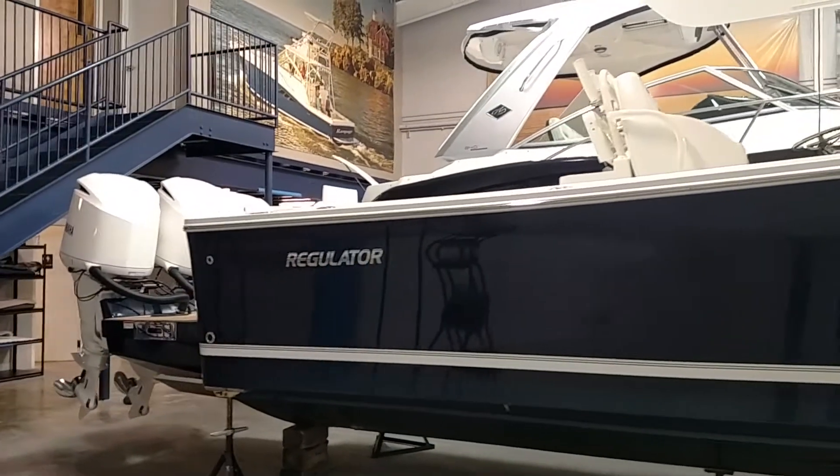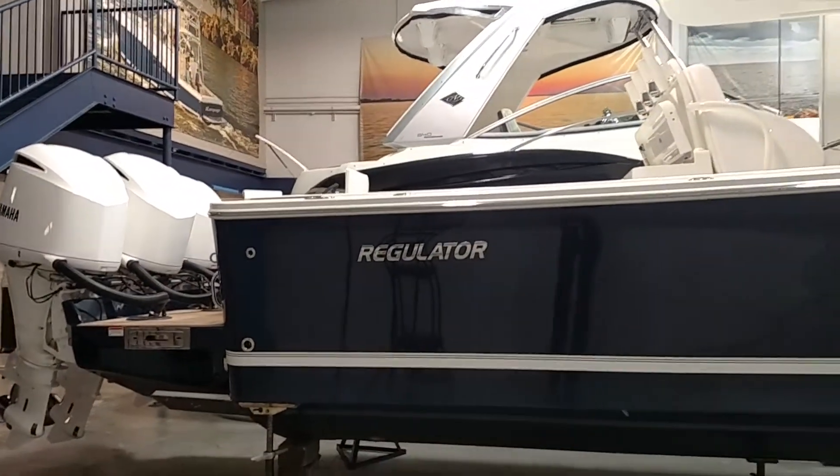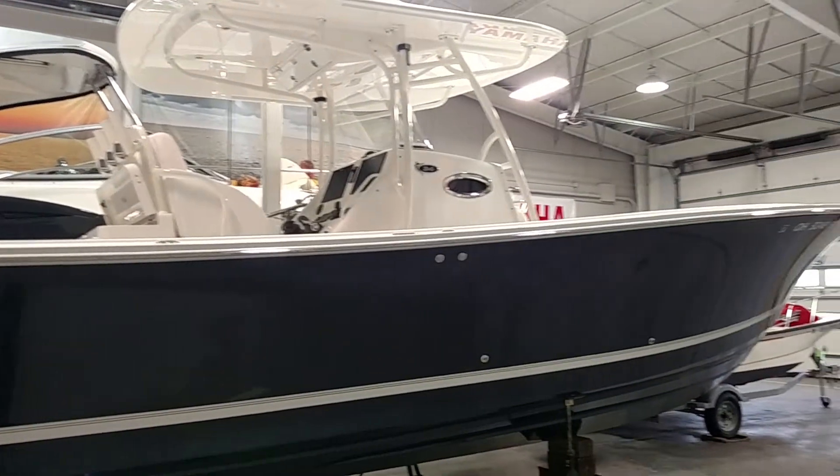Powered by triple 300s, and it does have the Yamaha Helm Master. This is a certified trade, like new, only 75 hours, and I'll give you a quick walkthrough.